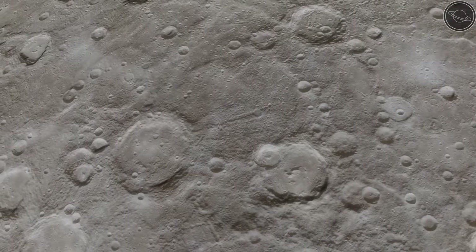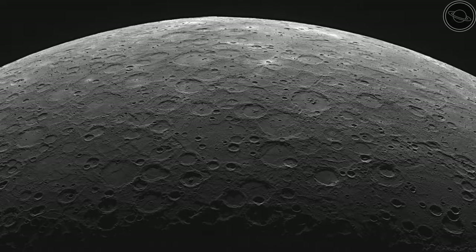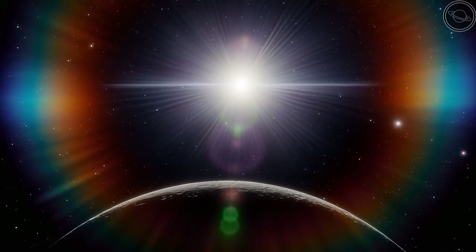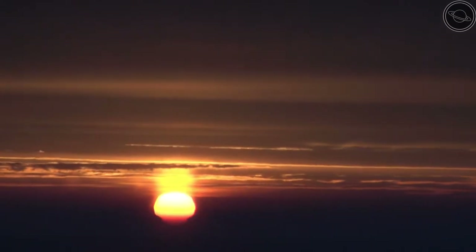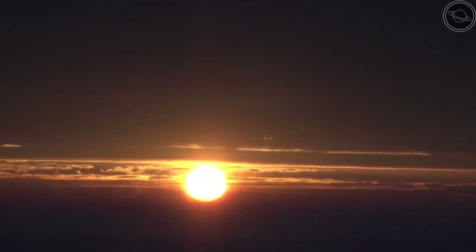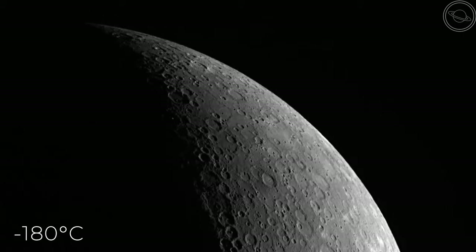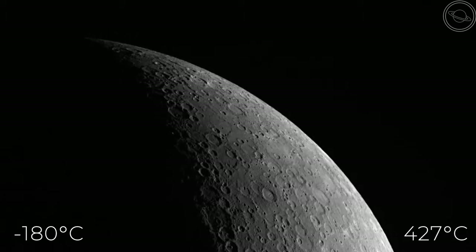But if you're thinking of visiting Mercury, it wouldn't be a pleasant time. The temperature difference on the planet is the largest in the solar system, at over 600 degrees Celsius. The solar winds from the sun and low gravity on the planet result in a tenuous atmosphere at best. One of the reasons that Earth is the right temperature for life is because the atmosphere absorbs and traps the heat from the sun. Mercury does not have this luxury. As a result, the dark side of the planet can reach lows of minus 180 degrees Celsius, while the day can exceed a scorching 427 degrees Celsius — hot enough to melt lead.